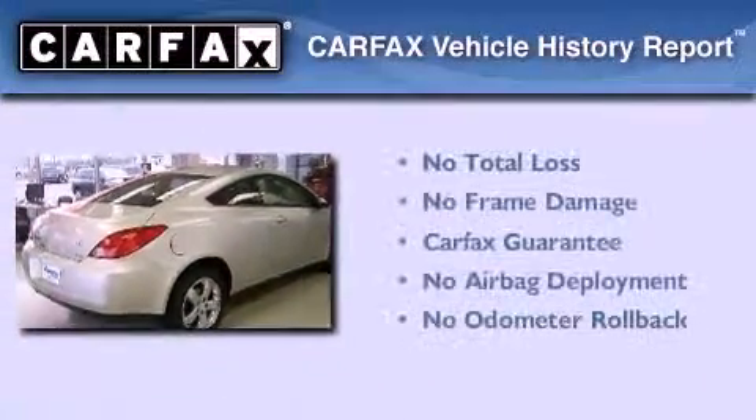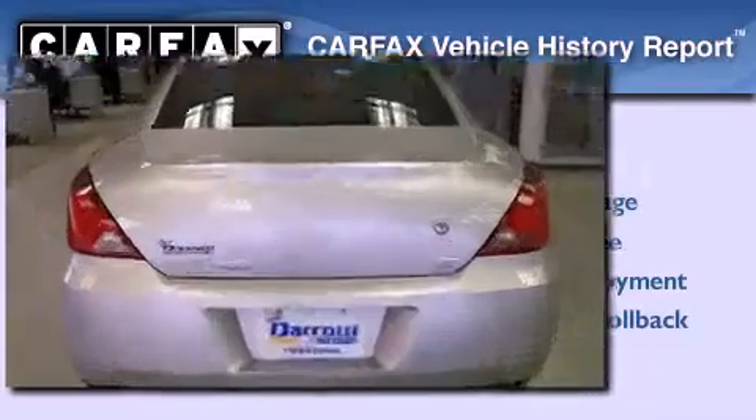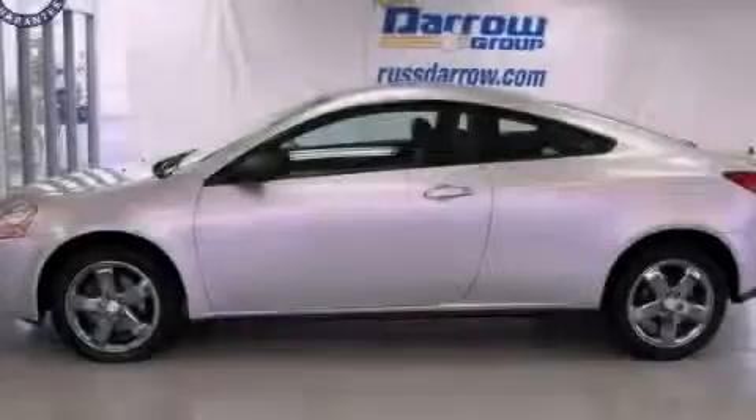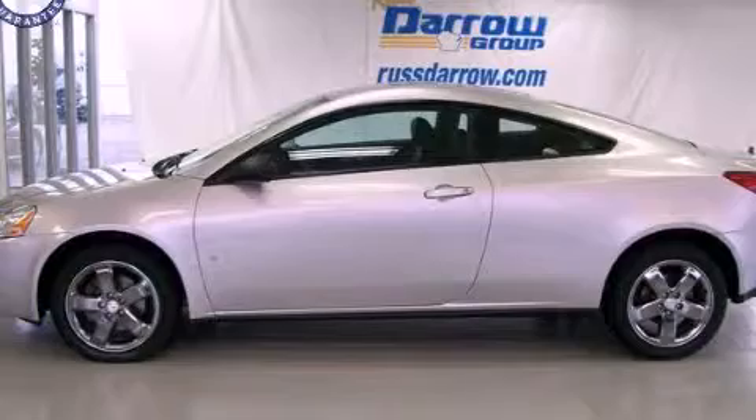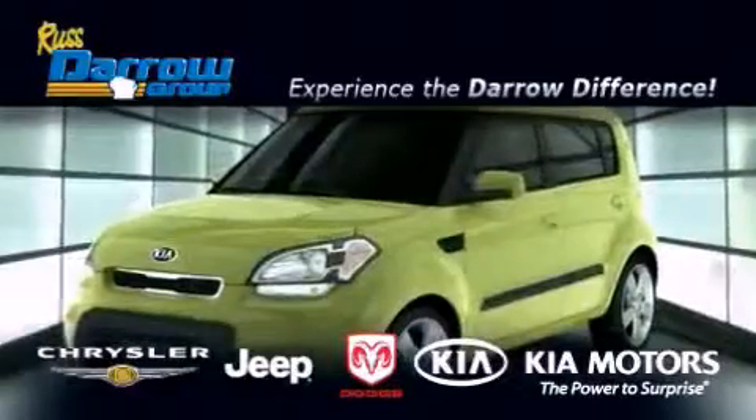Not to mention that this Pontiac qualifies for the Carfax buy-back guarantee. Contact us today to schedule your opportunity to see this automobile in person. Get the Darrow difference today, only at Russ Darrow Chrysler Jeep Dodge Kia Milwaukee.